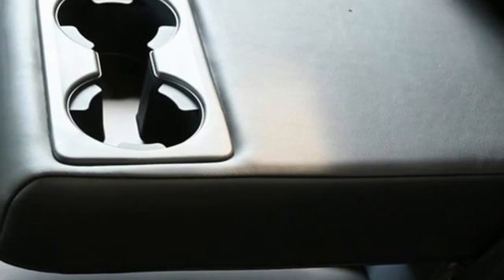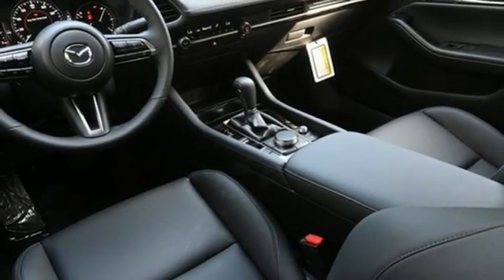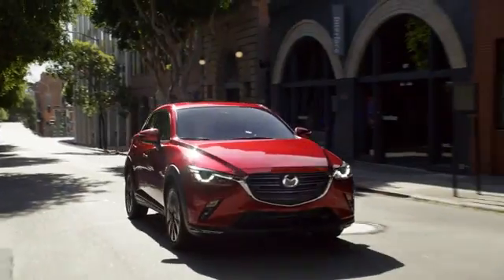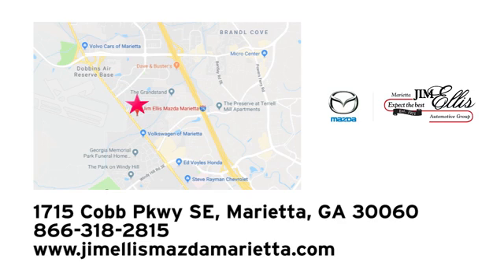And automatic transmission. If you've been waiting for the perfect time for a test drive, the time is now. Experience it today. At Jim Ellis Mazda Marietta, we prove every day that buying a car can be an enjoyable experience. We're conveniently located near Dobbins Air Force Base on Cobb Parkway.